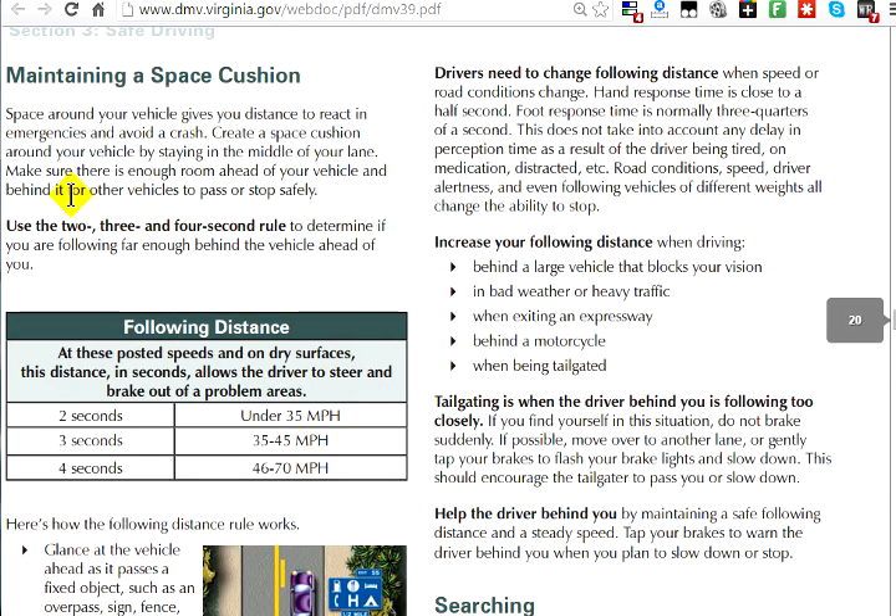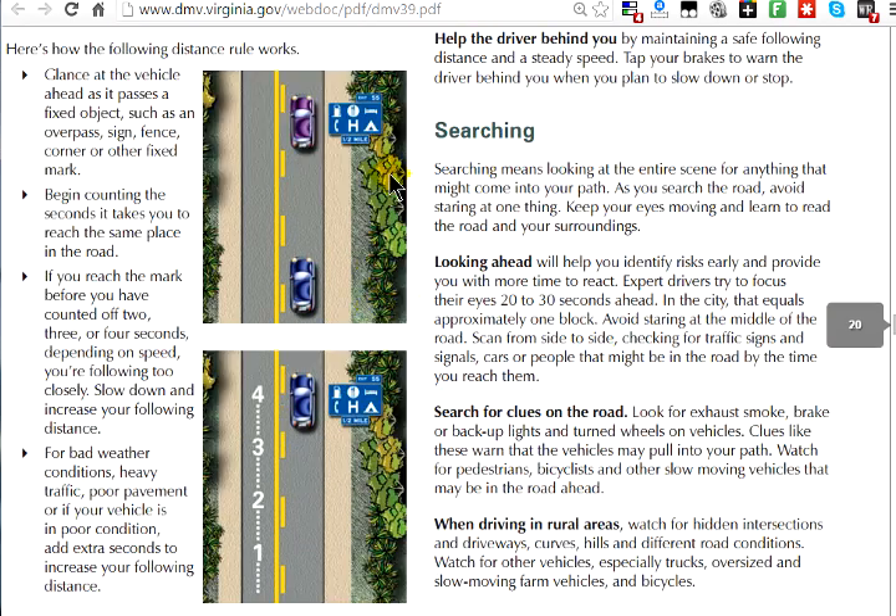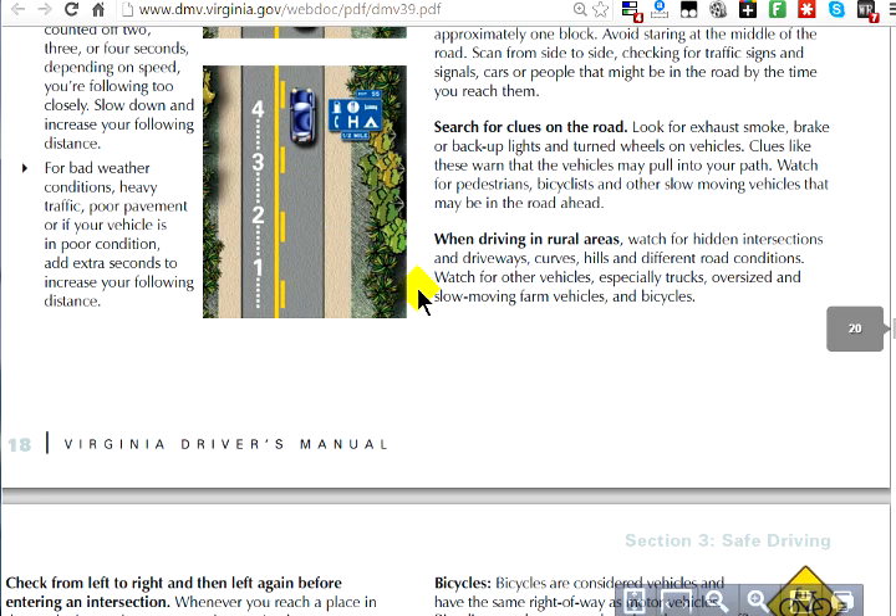They may ask you about the two, three, four second rule. You need a good cushion and plenty of time to stop when following someone in case they slam on the brakes. Two seconds for under 35 mph, three seconds for 35 to 45 mph, and four seconds for 46 to 70 mph. Check this chart to see how far apart you need to be according to your speed.